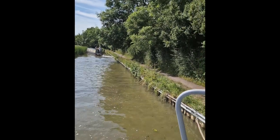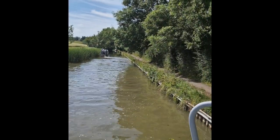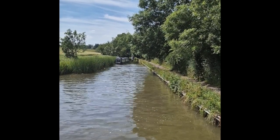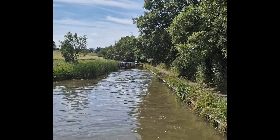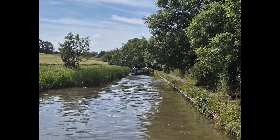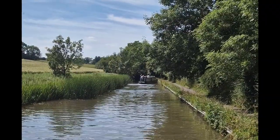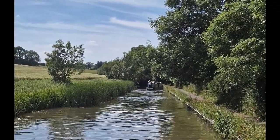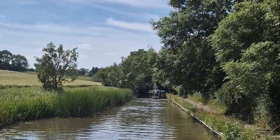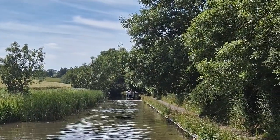They were going full speed — not even kidding — full speed, with bow waves coming off. They're bumping the other side, they're going to hit the other side. Crazy. They would not do that past a narrowboat, so why they think it's okay to do it past our boat, I have no idea.